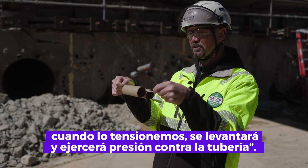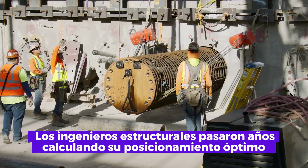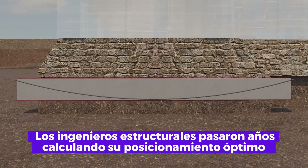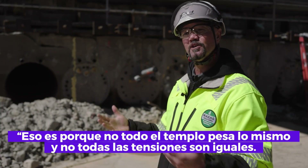The cabling is somewhat draped, and when tensioned in the future it will actually lift up and put pressure against the pipe. The position of ducts for the cables is unique to each cage — structural engineers spent years calculating their optimal positioning to meet the weight load of the temple, because not all parts of the temple weigh the same and not all stresses are equal.